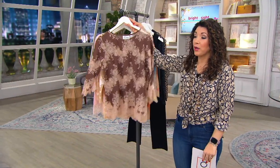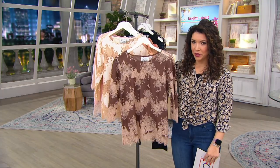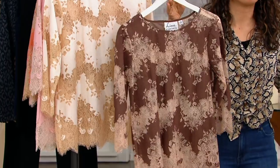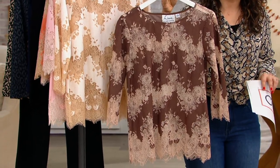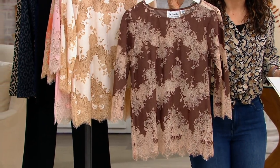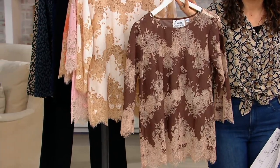Can we first of all bring on spring with this gorgeous — it's called a lace inset, three-quarter length sleeve top. It's all the fabrics that you want to wear for spring and summer. It is elegant and absolutely beautiful. How about this for Easter Sunday? Perfection.